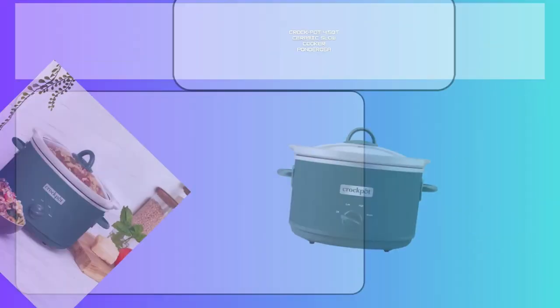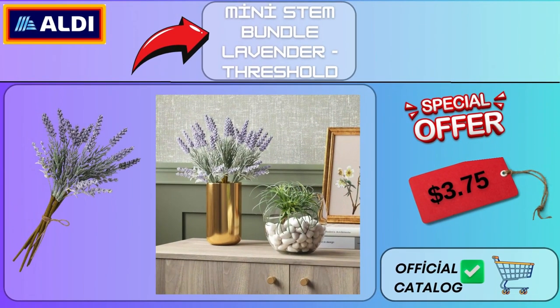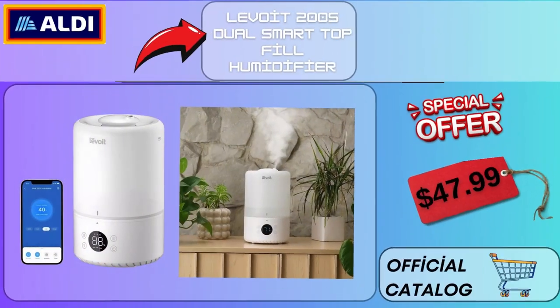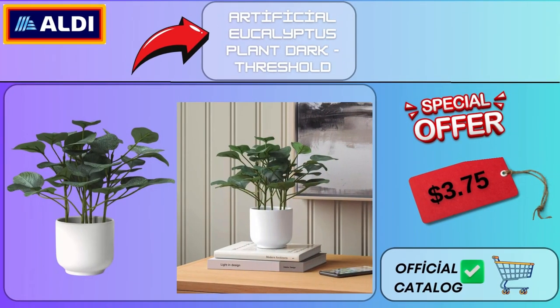Faux Shearling Bed Rest Pillow Room Essentials $17. Crock-Pot 4.5 Quart Ceramic Slow Cooker Ponderosa $19.99. Mini Stem Bundle Lavender Threshold $3.75. Shark Rocket Ultralight Corded Stick Vacuum HV301 $149.99. Levoit 200S Dual Smart Top Fill Humidifier $47.99. Artificial Eucalyptus Plant Dark Threshold $3.75.